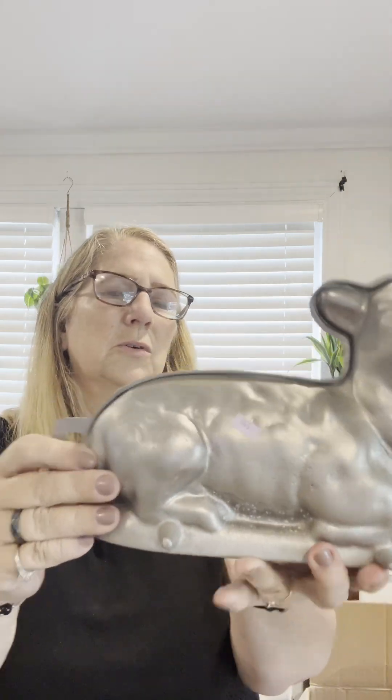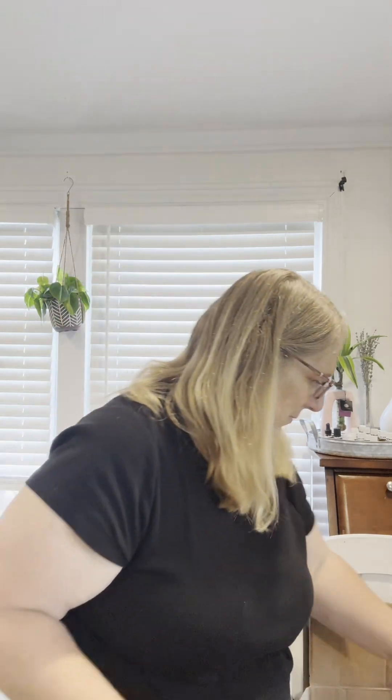This I thought was really cool — I'm guessing it's like a cake mold. This was $5.99. It's a sheep. I believe it's aluminum. I will just leave it as is — it will be going in my booth and I won't do anything to that. I'll put that right in there.